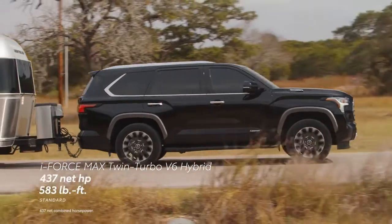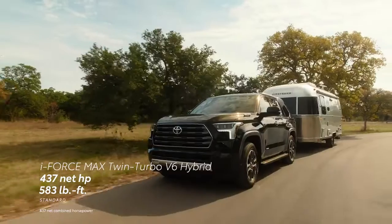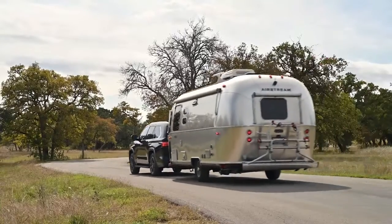The standard i-Force Max provides Sequoia with an incredible 437 horsepower and 583 pound-feet of torque through its revolutionary twin-turbo hybrid design.